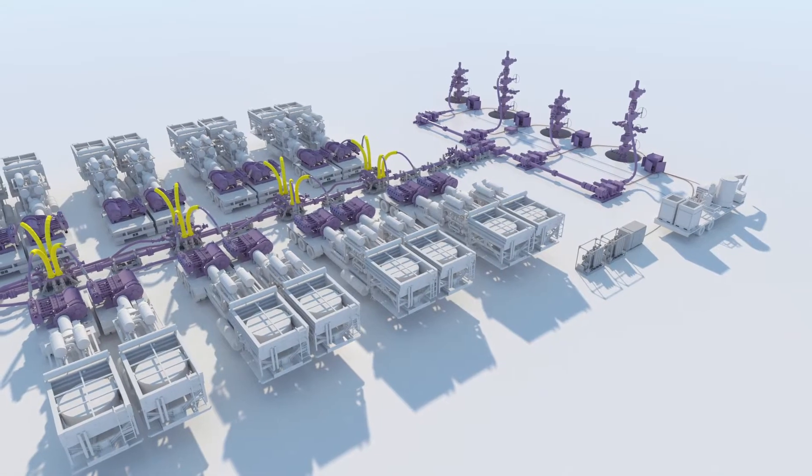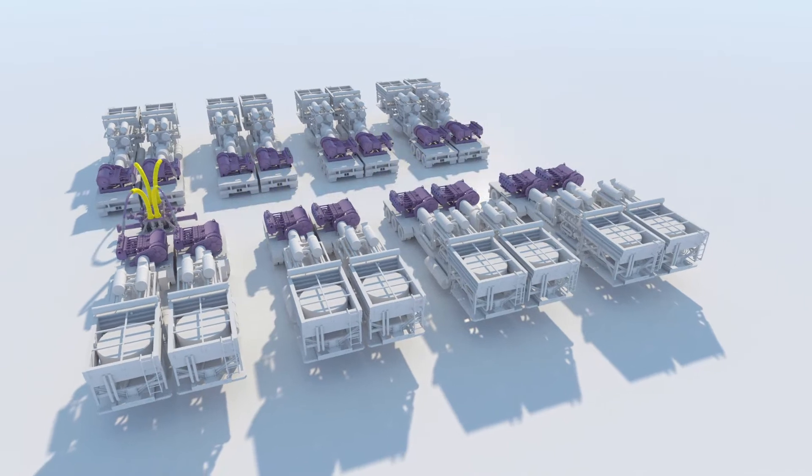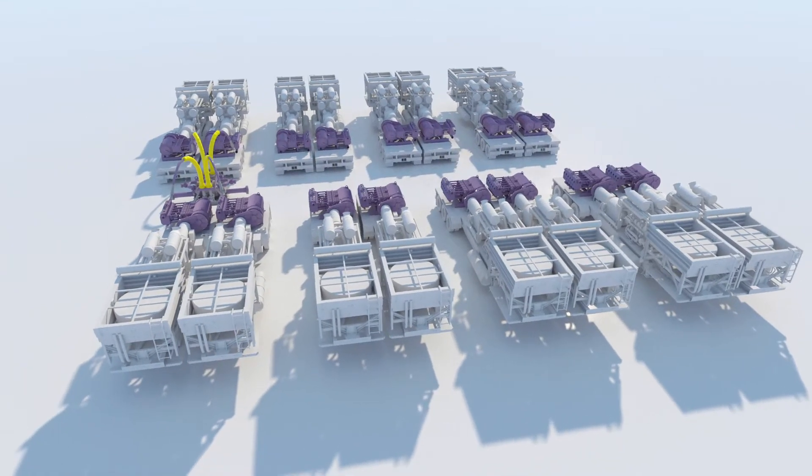From pump to casing, our iComplete integrated completions ecosystem gets you to first oil faster with 30% lower costs.